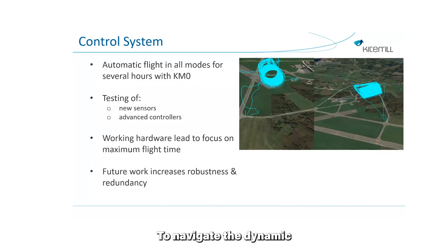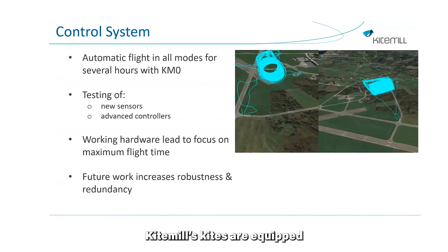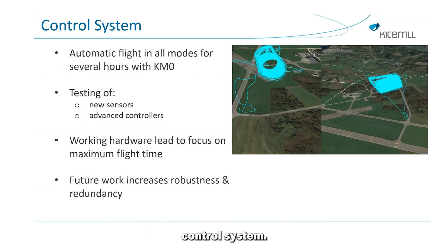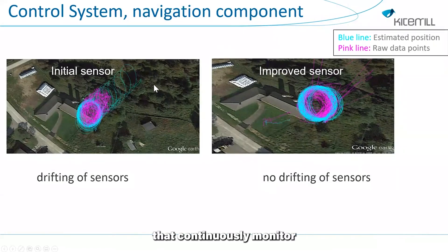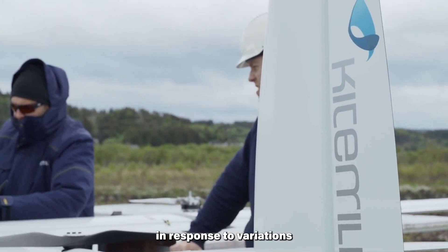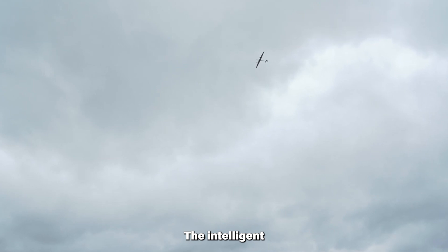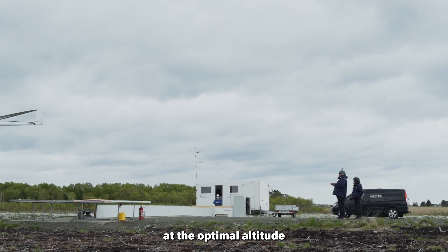To navigate the dynamic and ever-changing conditions of high-altitude winds, Kite Mill's kites are equipped with an intelligent control system. This system incorporates multiple sensors that continuously monitor the kite's position and swiftly adjust its altitude in response to variations in wind conditions. The intelligent control system not only maximizes energy production by keeping the kite at the optimal altitude, but also ensures the safety and stability of the entire airborne system.